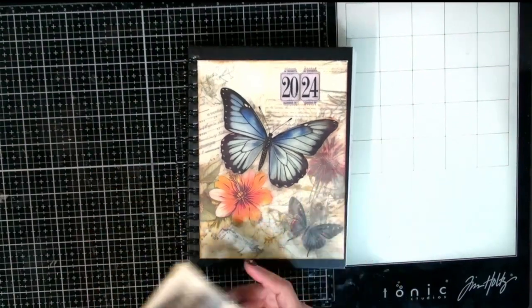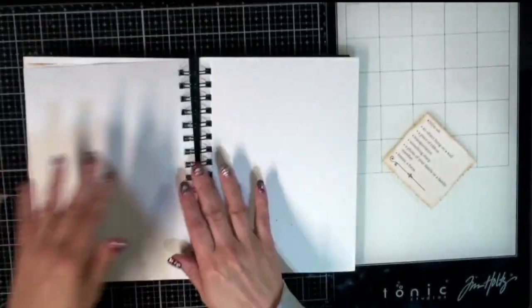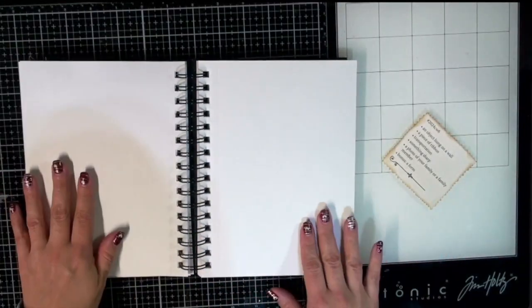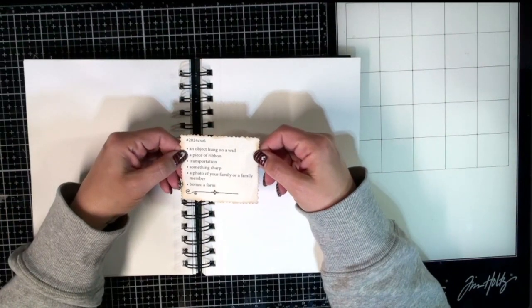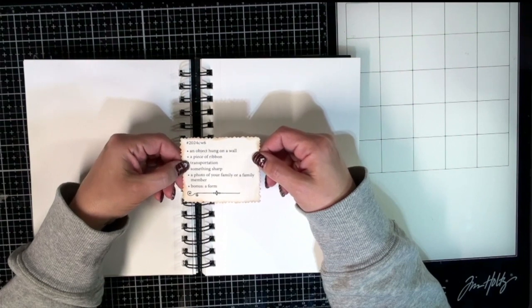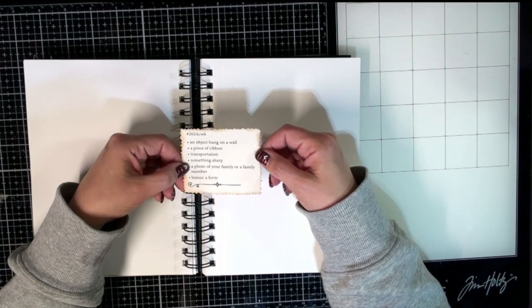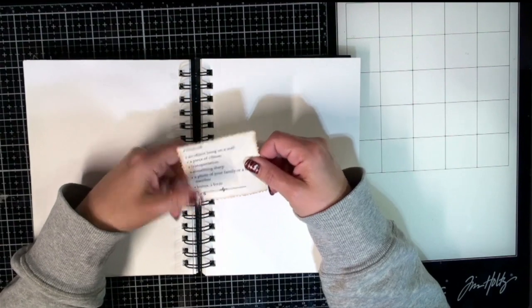So here we are — we've got the Marguerite Miller book and we'll flip to our next page. The items we have this week are: an object hung on a wall, a piece of ribbon, transportation, something sharp, a photo of your family or a family member, and the bonus is a form.